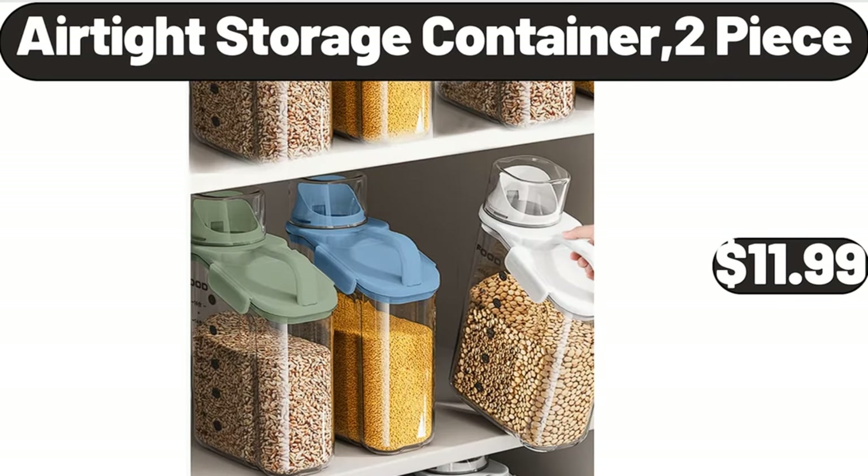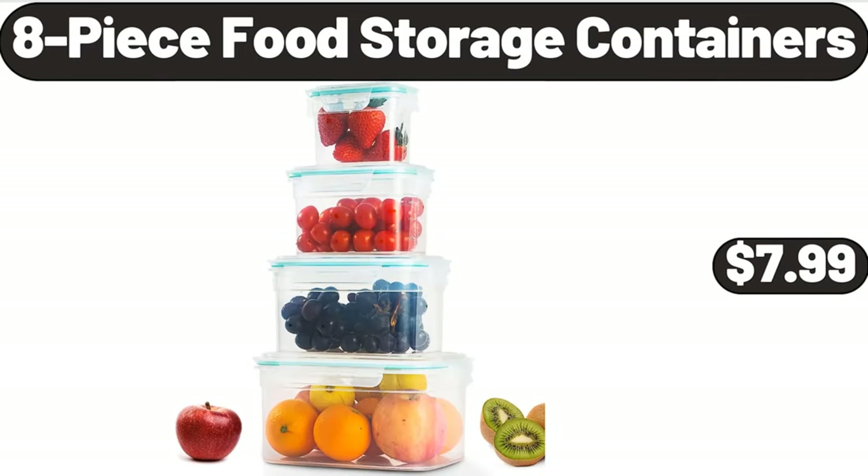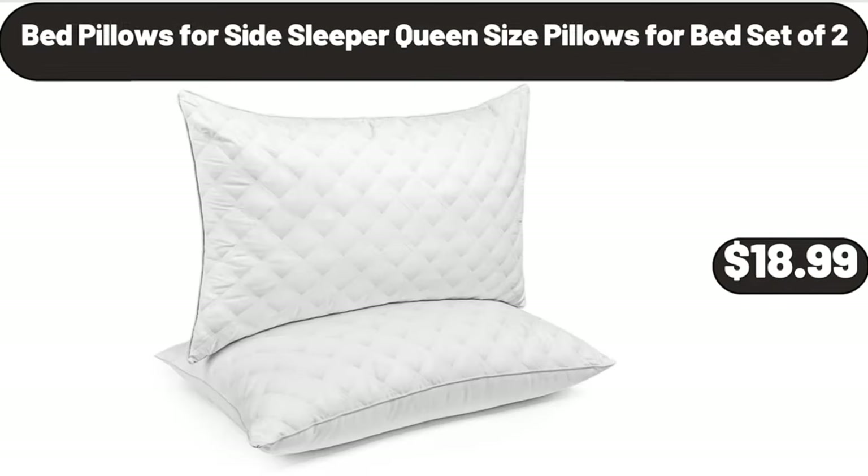Air Tight Storage Container, 2 Piece, $11.99. Silicone 12 Count Muffin Pan, $4.99. 8 Piece Food Storage Containers, $7.99. Bed Pillows for Side Sleeper, Queen Size Pillows for Bed Set of 2, $18.99.